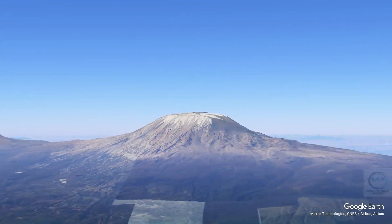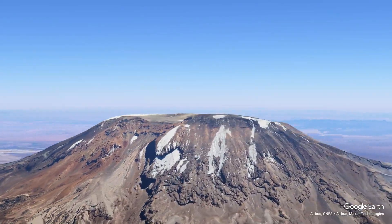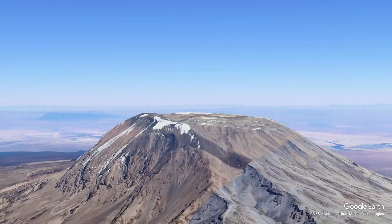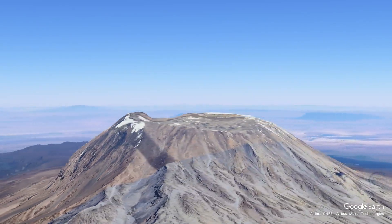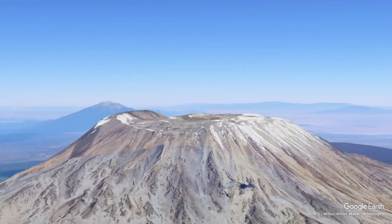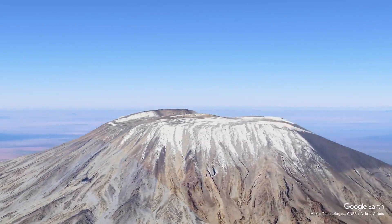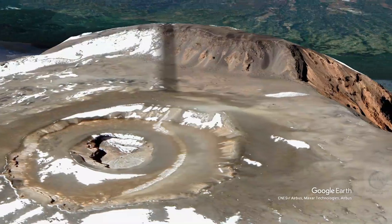Kilimanjaro is composed of three volcanic cones: Kibo, Mawenzi, and Shira. Kibo is the highest and is often the target for climbers aiming to reach the summit, Uhuru Peak. Mawenzi, while shorter at 5,149 meters, is known for its rugged terrain and breathtaking views. Shira, the oldest of the three, is a plateau that provides a less commonly traversed path for adventurers.